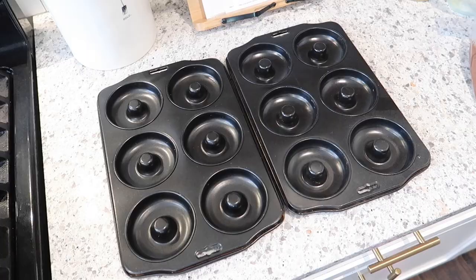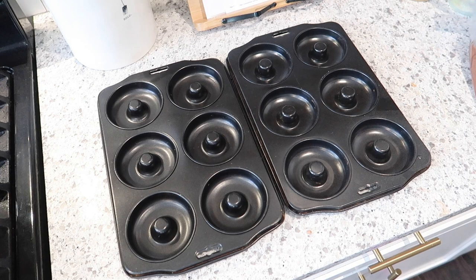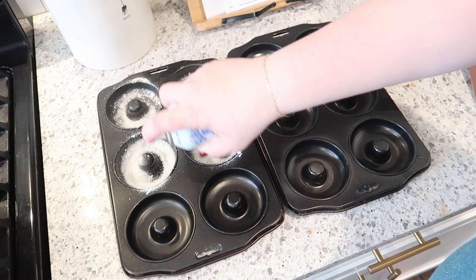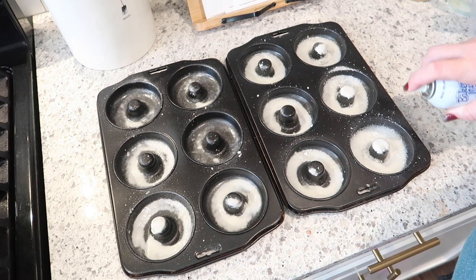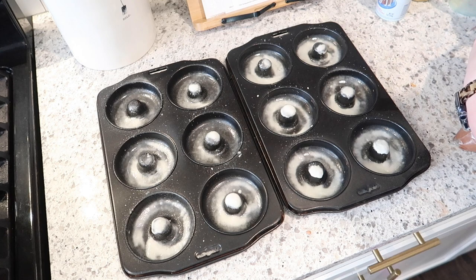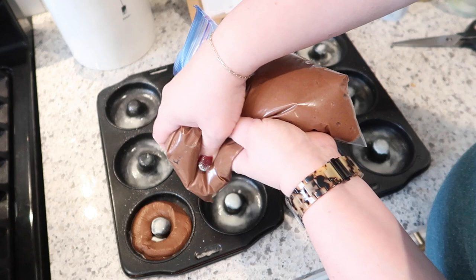I've got my donut pans here - these are non-stick donut pans. It's something I don't use very often but when I need them they come in very handy. I actually picked these up from Goodwill but you can find them on Amazon as well. I'm going to use Baker's Joy non-stick spray with flour to grease these donut pans - you definitely want to make sure you grease these well. Don't overfill the pans because then they will puff up and you won't have a hole in the center of your donut.